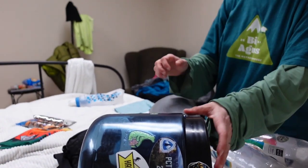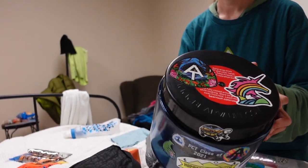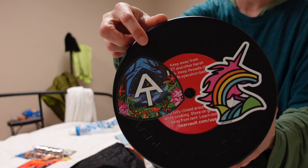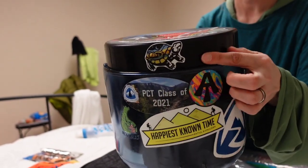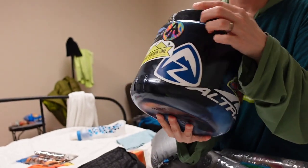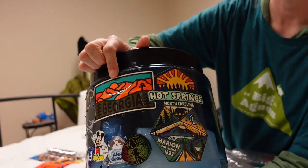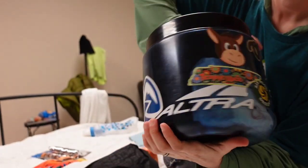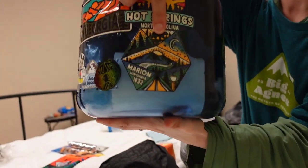What about this Bearcat, Unicorn? It's getting pretty full of stickers now. We just got this new AT sticker. My unicorn sticker. Also a Marion Turtle sticker. I am trying to do stickers from all the states — I got Georgia, I got North Carolina, Tennessee is over here, and I just got a Marion Virginia one here.